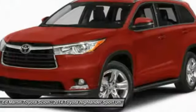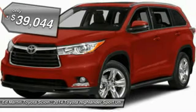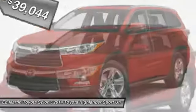A 2010 top safety pick, the Highlander is where substance meets style, and is priced below $40,000.